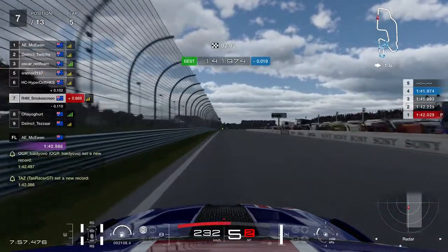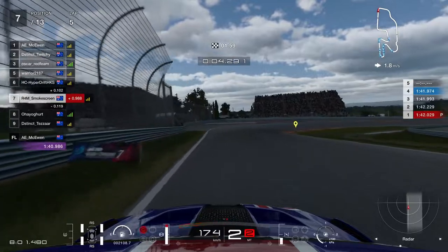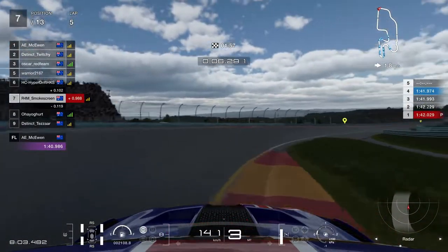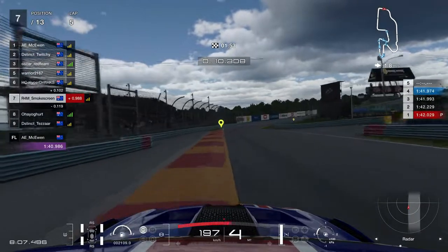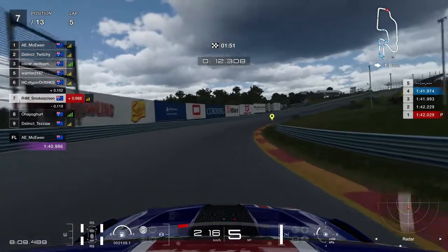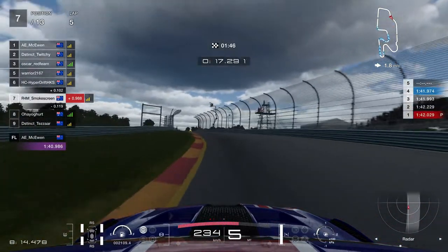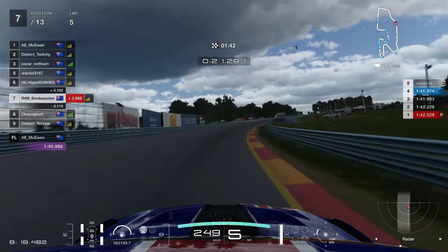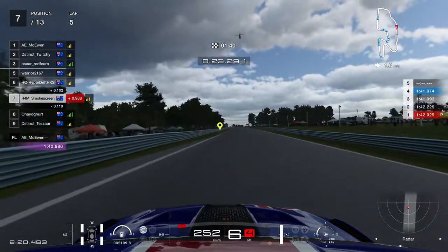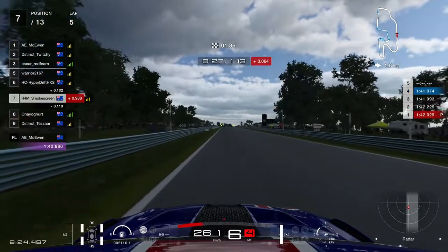For this second race, let's have a look at the qualifying lap we managed to string together, using our new technique of canceling back to the pits halfway through the outlap to give ourselves a lot of clean air. Look up on the track map on the top right - everybody else is on the opposite end of the circuit. I don't have to worry about any other cars around me, I don't have to worry about catching up to anybody, and I don't have to worry about faster cars catching up to me.